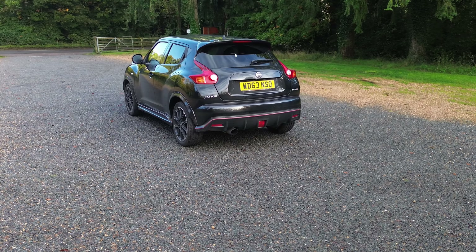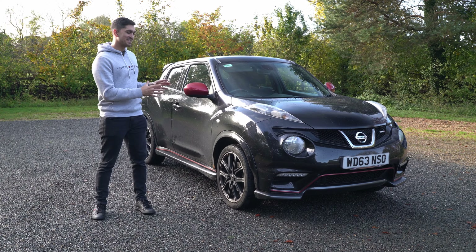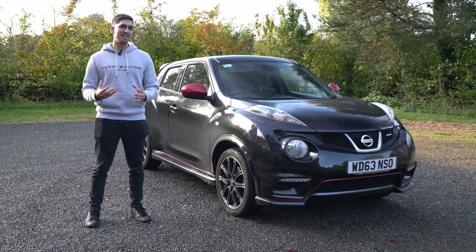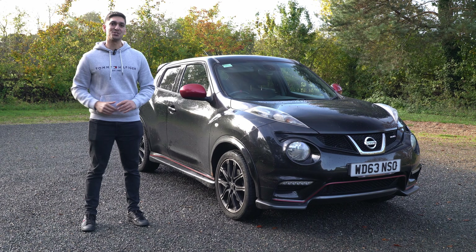Whether you're interested in buying your own Nissan Juke Nismo, whether you're an owner who clicked on this video to see what other people think about the car, or you just wanted to learn more about this sporty crossover — stay tuned and let me explain why I really hate these three things about the Nissan Juke Nismo.